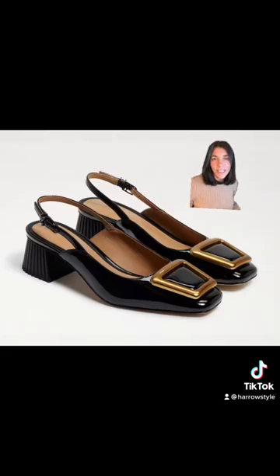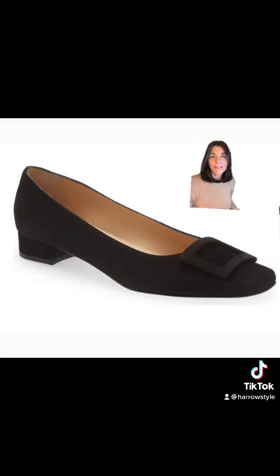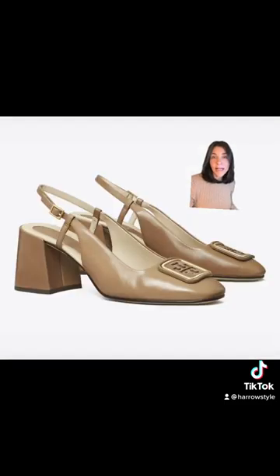I just bought these slingbacks by Sam Edelman and they are a little bit of a kinder price point than the other ones. These pretty flats are by Ann Mashburn, and these slingbacks are by Tory Burch.